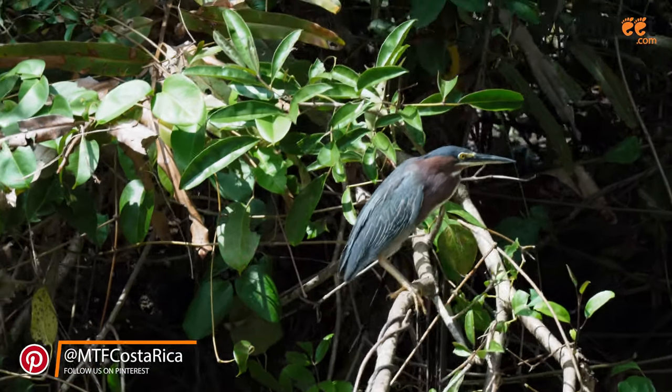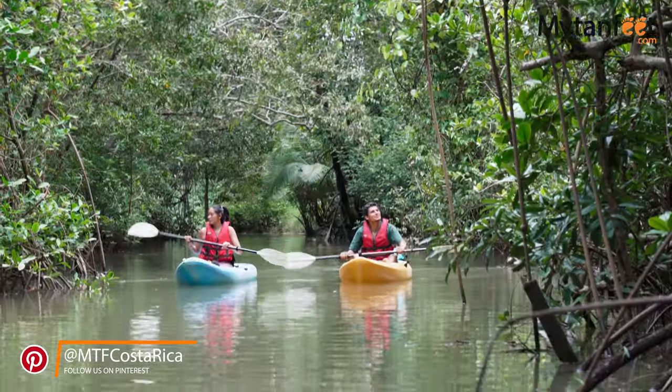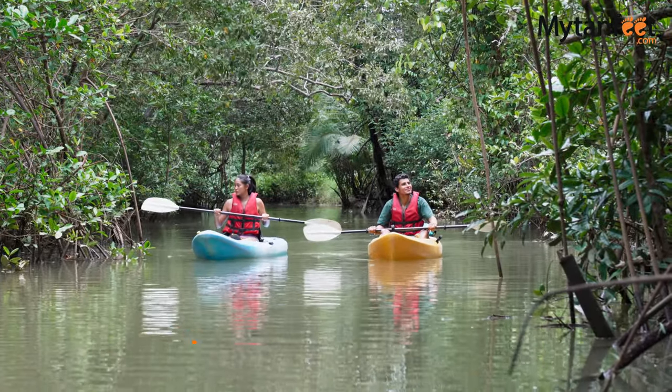For anyone who wants a fantastic, leisurely wildlife watching experience in Manuel Antonio, the Damas Island tour is an excellent choice, especially for families.